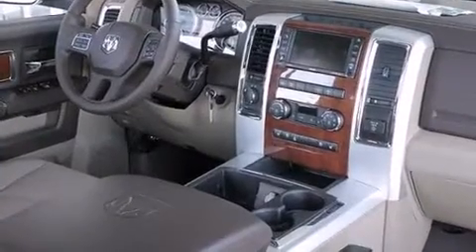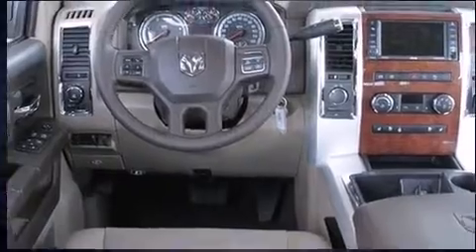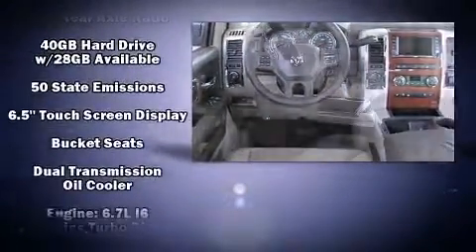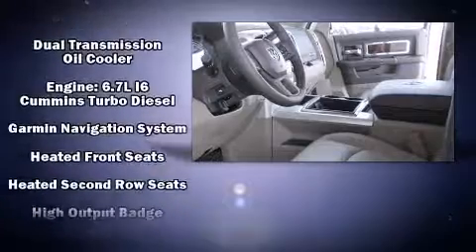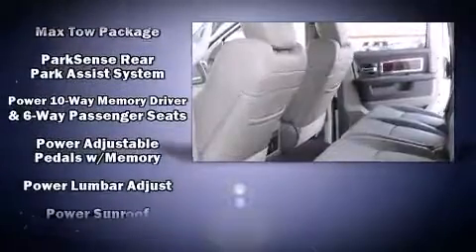A bed liner and leather upholstery. For drivers who enjoy the natural environment, a power moonroof allows an infusion of fresh air. Enjoy your favorite music via the stereo system, which includes a CD player with MP3 capability and steering wheel mounted audio controls.